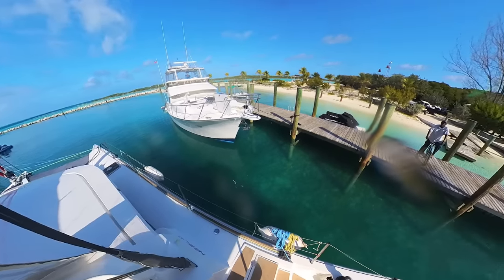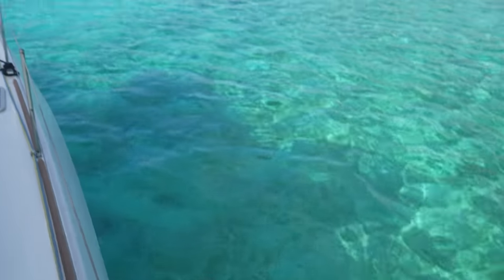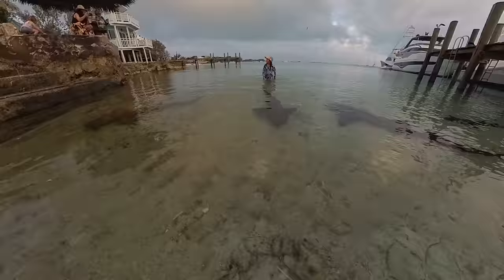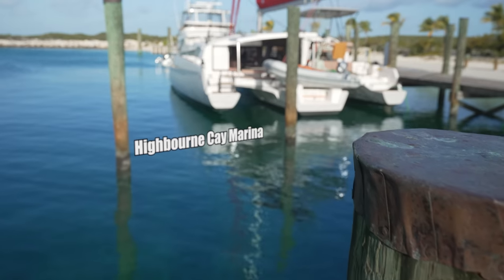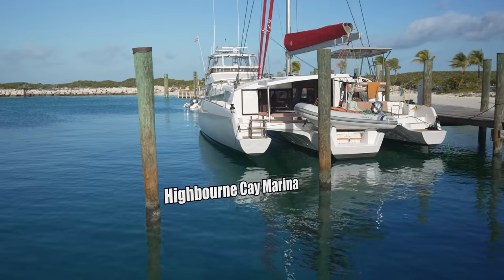In this video we leave a shark-infested Highborne Key Marina and sail down the Exuma Island Chain to the beautiful waters of Staniel Key. It's a pretty iconic place filled with even more sharks. We had spent the night on the dock at Highborne Key on the northern end of the Exuma Island Chain.